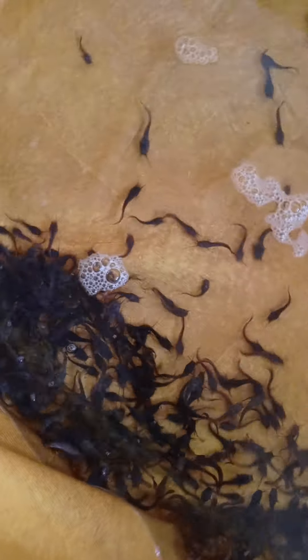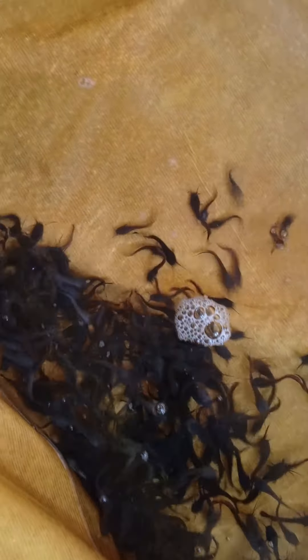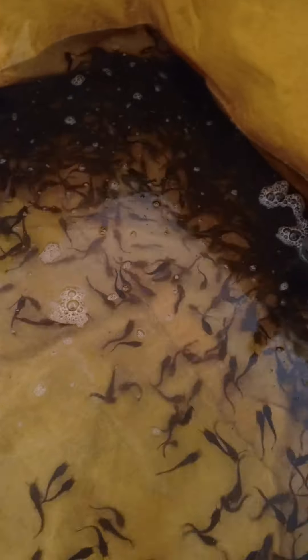Good day everyone. This is Dao Pogolui fish farming. Look at our fingerlings — this is Chio Krania's fingerlings. This was up to two months now.